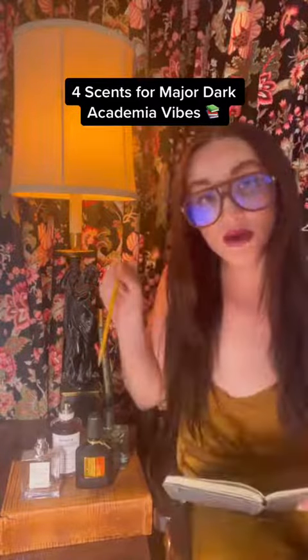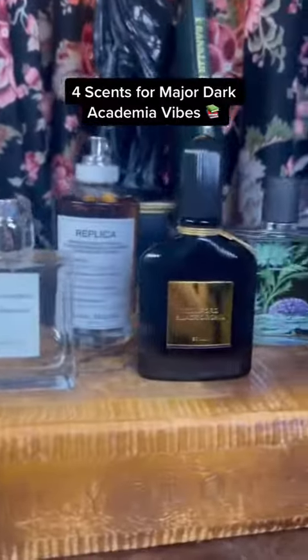Oh hello! These are four fragrances you're gonna want to try if you're studying dark academia at school this year.